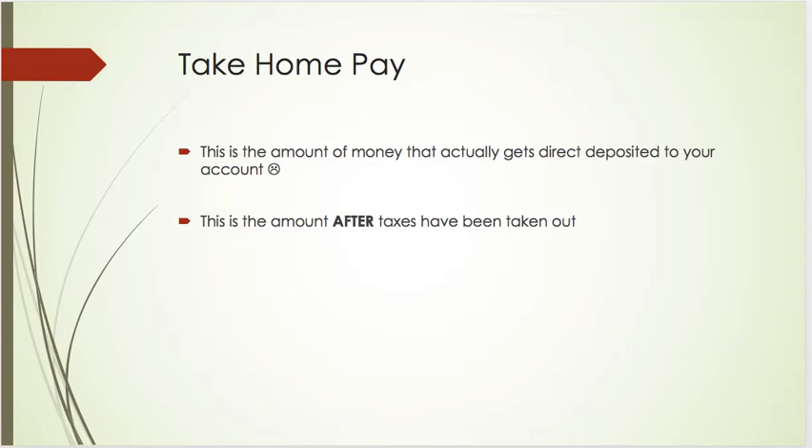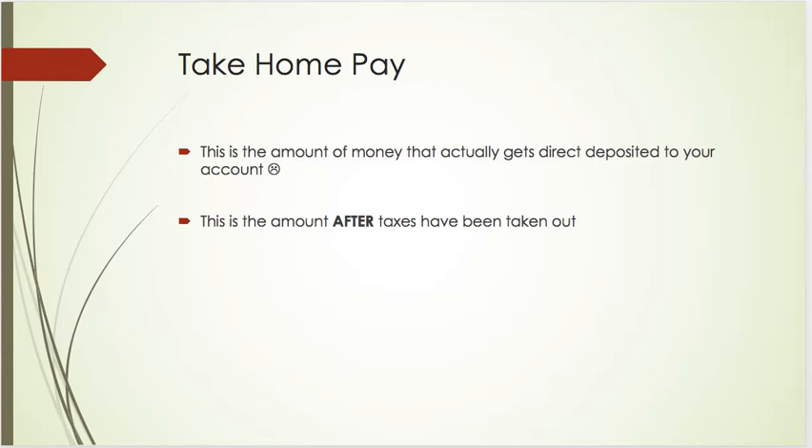The amount that you're told your salary is going to be is not the actual amount that you get when it goes into your bank account. What you actually get is called your take-home pay. Then you have something called your gross pay, which is actually the amount that is earned before deductions. When you're hired to a job and told what your salary will be, that is called your gross pay — it does not consider any taxes that are going to be taken out.